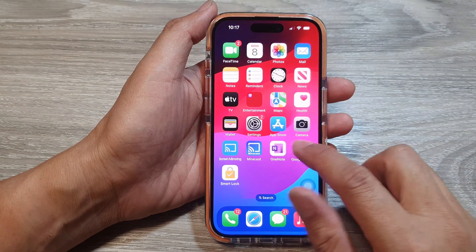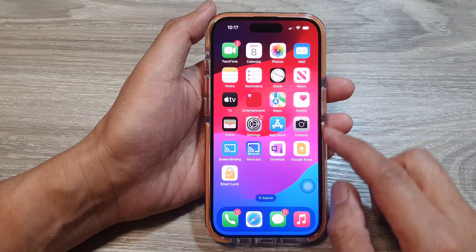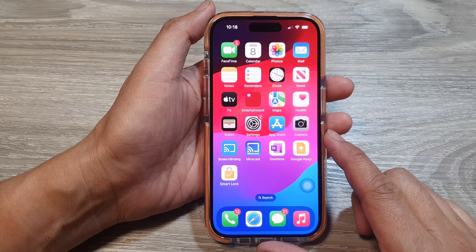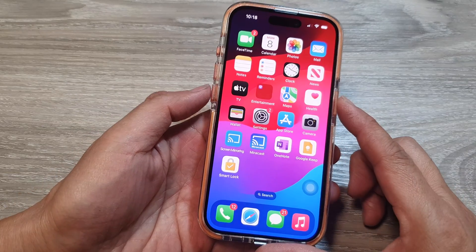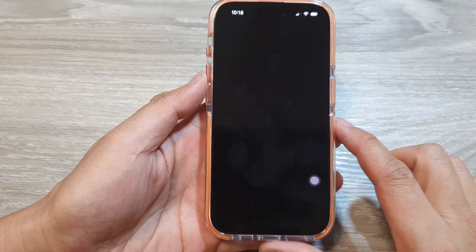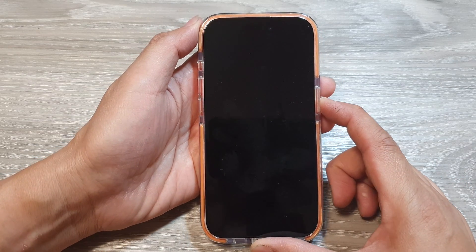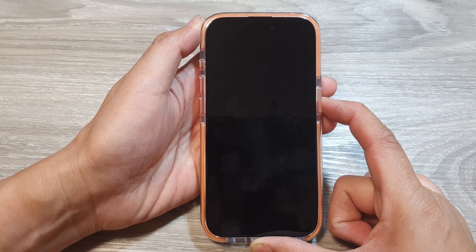How to fix slow performance on iPhone after the iOS 17 update. First, let's take a look at some basic troubleshooting. Try to restart the iPhone: press and hold the side button and the volume down key, then swipe across to power off. Once the phone switches off, press and hold the side button again to switch the device back on.